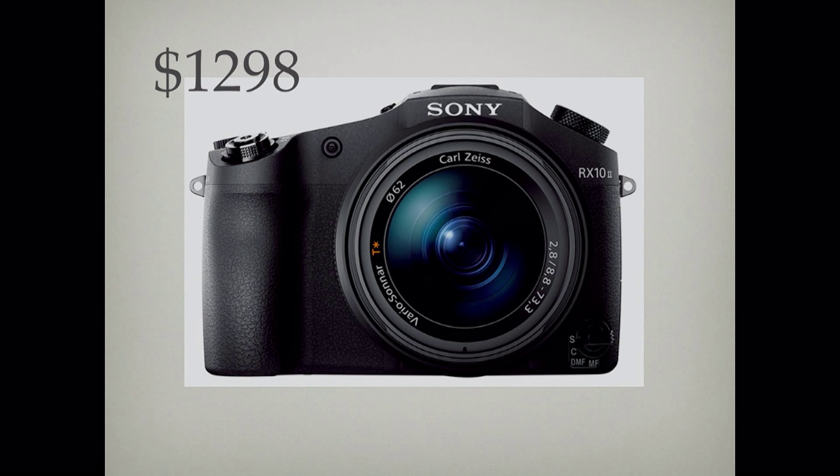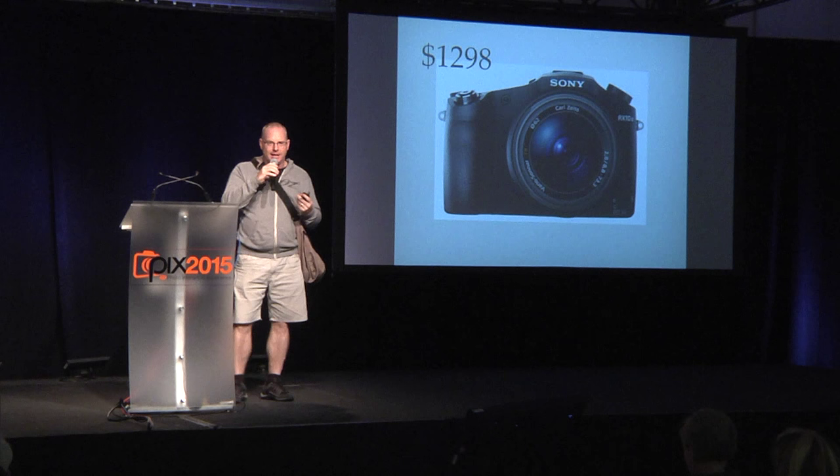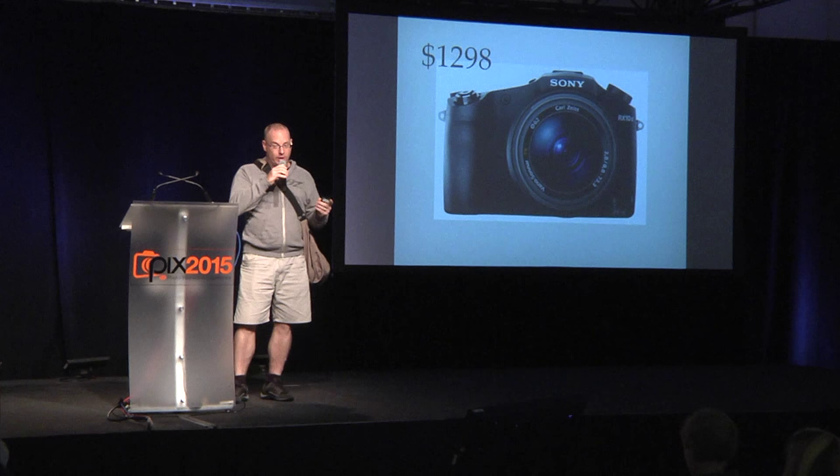The camera I just described to you is not a dream — it's a reality. You can go play with them right over at the Sony counter. The Sony RX10 II is probably the least publicized camera. It's like the little camera that could, but nobody pays attention to it. It's all about the A7 series, which is awesome. But for the money, if you're trying to figure out if mirrorless is for you, there is no better way to enter into mirrorless photography than through this camera, which is so unbelievably capable.